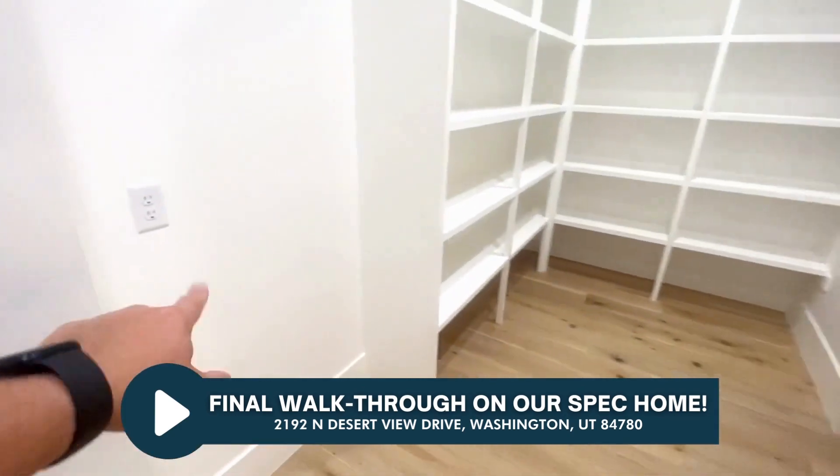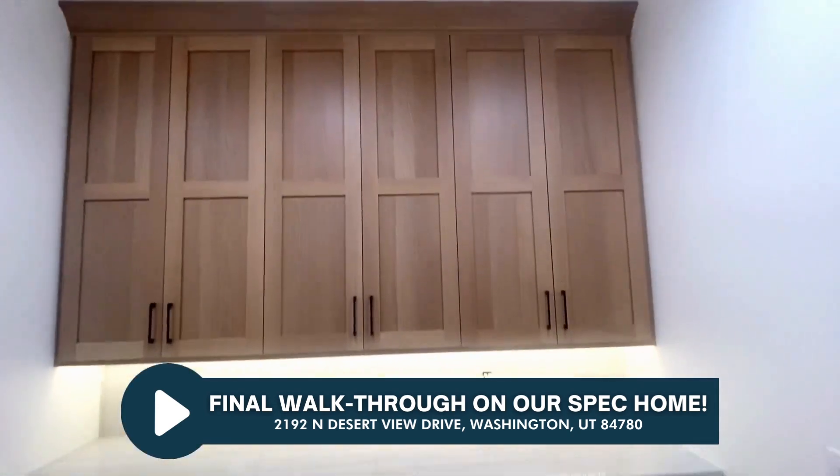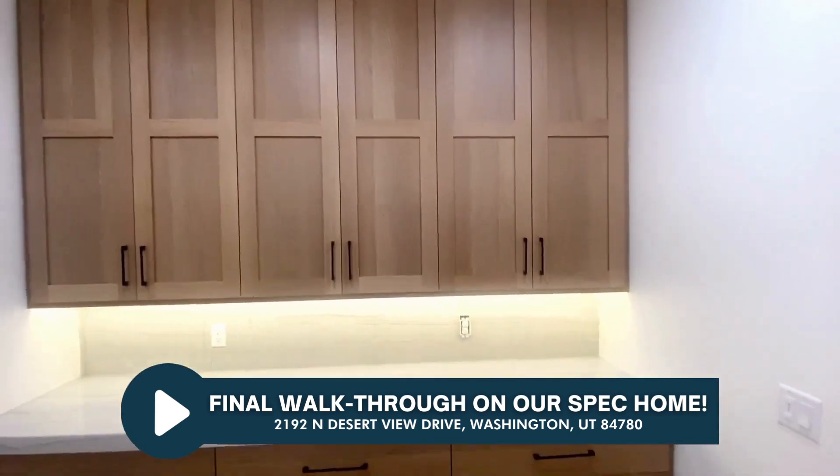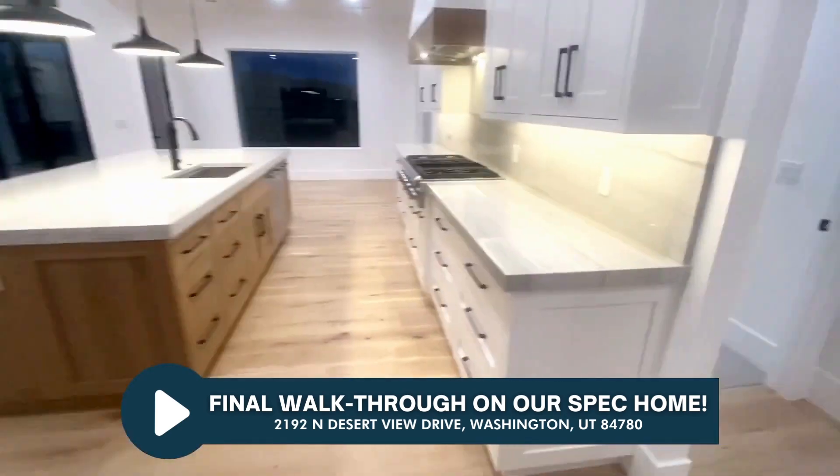Room for a refrigerator or freezer here, plenty of storage, more storage. Cabinetry goes all the way to the ceiling. We've got a cool little nook — lucky spot to sit in there.